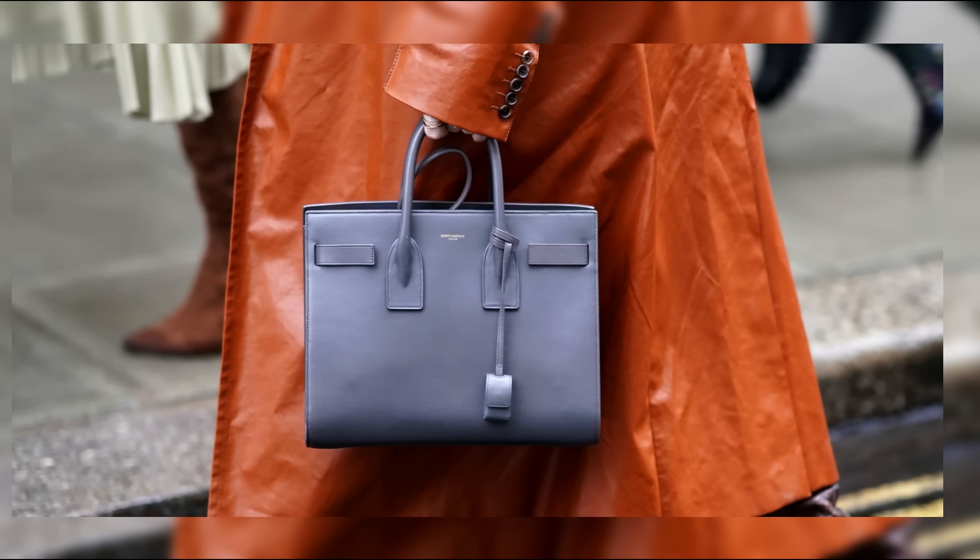From its sleek silhouette to its iconic interlocking C-closure, this bag is a must-have for anyone seeking to make a statement with their accessories.